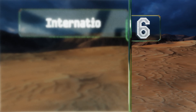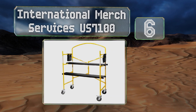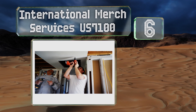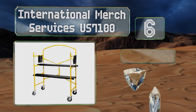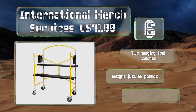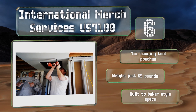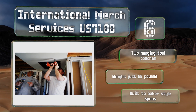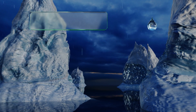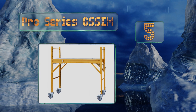At number six, the International Merch Services US 7100 might not be suitable for commercial use, but the average consumer will find it more than capable for their needs. It has a single guide rail that offers users a sense of security without getting in the way. It includes two hanging tool pouches and weighs just 65 pounds. It's built to Baker-style specs.